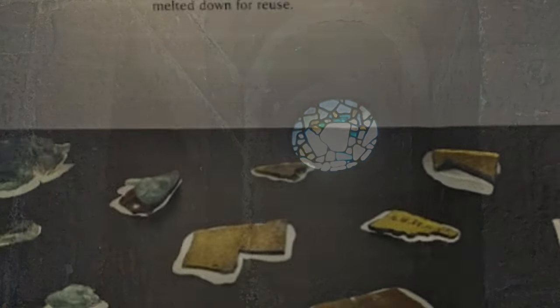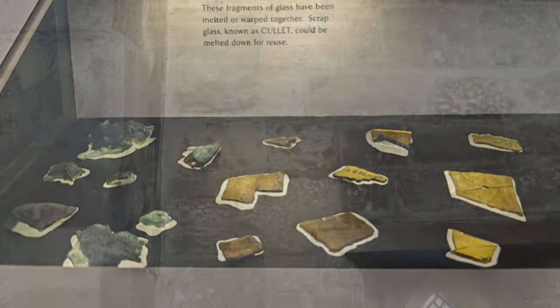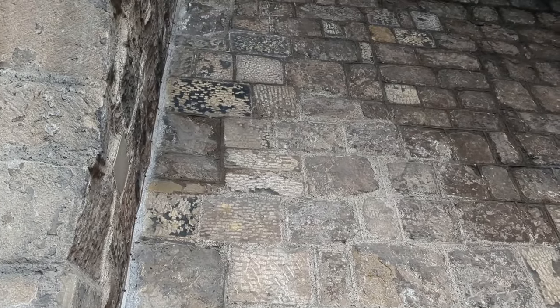There's more glass also found in the Bede's World Museum, just up the hill. And finally, a little detail of tool marks on stone, likely robbed from Roman forts to build the church. Anyway, hopefully this has been interesting. Until next time, do take care. Bye-bye.